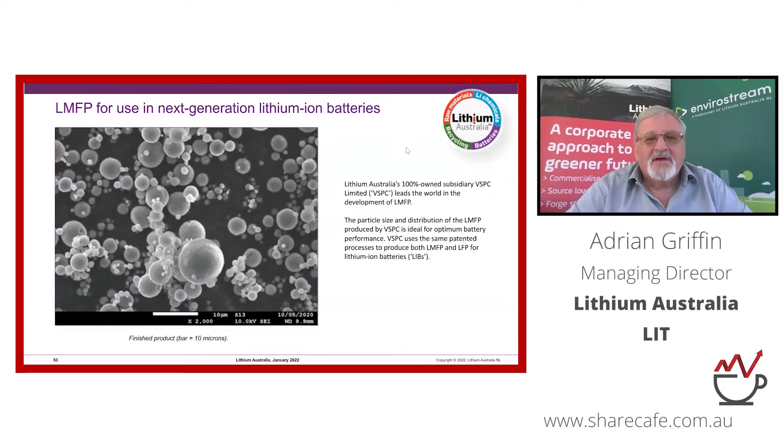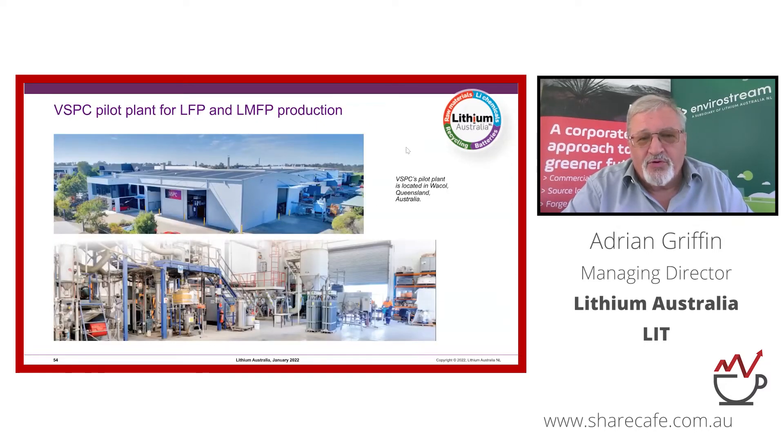We're one of the few companies in the world that has mastered producing LMFP, which we believe will be the next generation cathode powder. It's cheap to make, long-lasting, very safe, and competitive on energy density when you add manganese. We do all of this at our pilot facility in Wacol, Queensland, which has been operating in one form or another for 19 years — the last 12 of which have been focused on LFP.